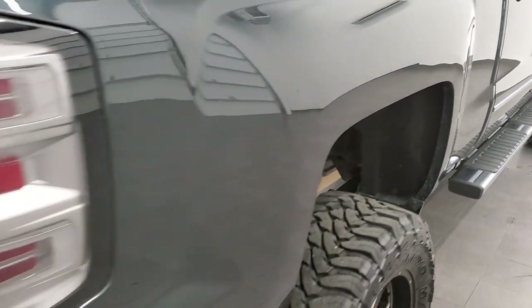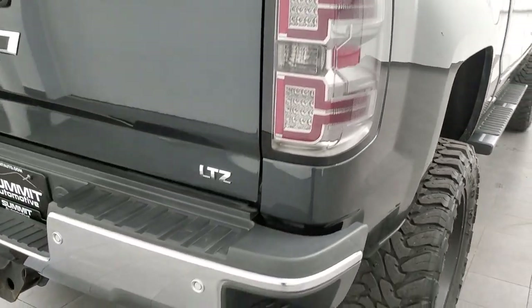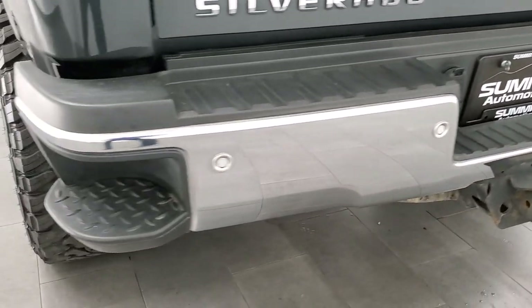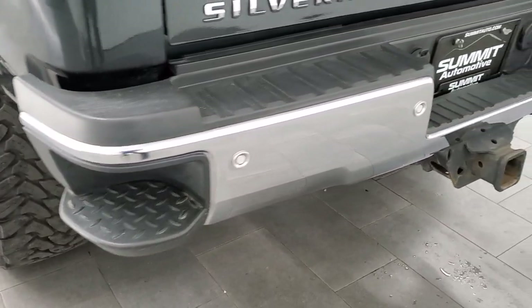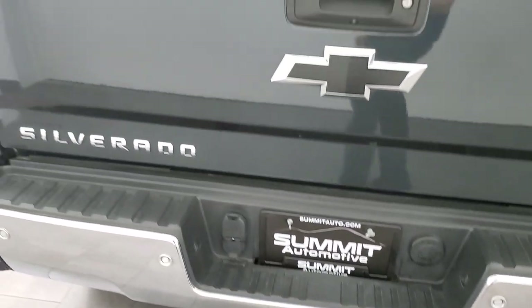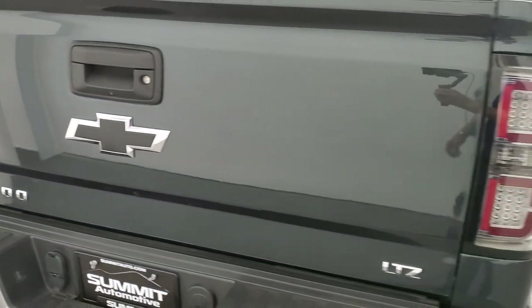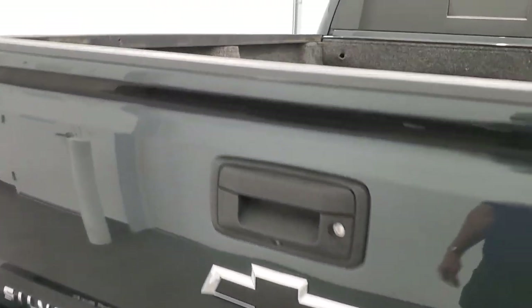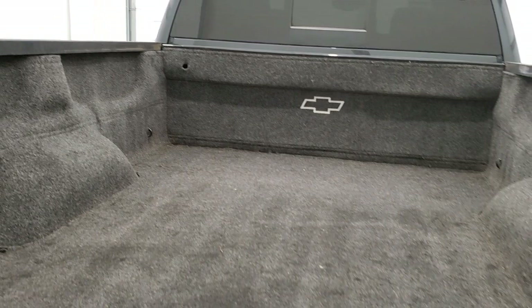Coming around to the back, it does have LED tail lamps as well. The rear bumper is in really nice shape — I didn't see any dents or dings on that. It does have the backup parking sensors, rear bumper steps, and a full towing package which includes the receiver hitch, 4-pin and 7-pin wiring. The tailgate is in very nice shape, I didn't see any major dents on there. It does come with a bed rug and LED bed lighting.